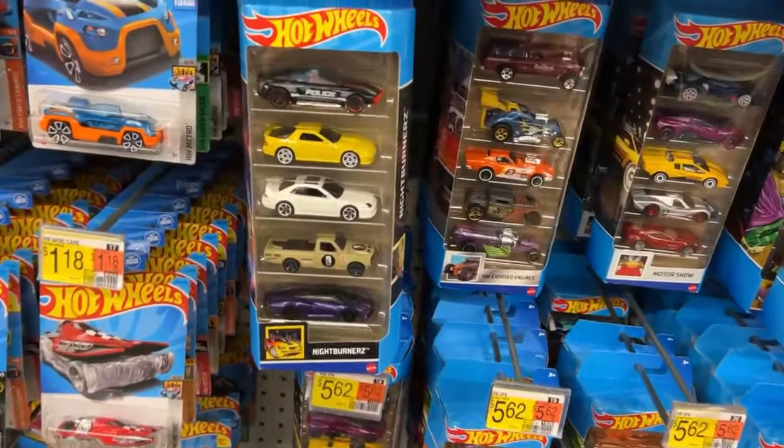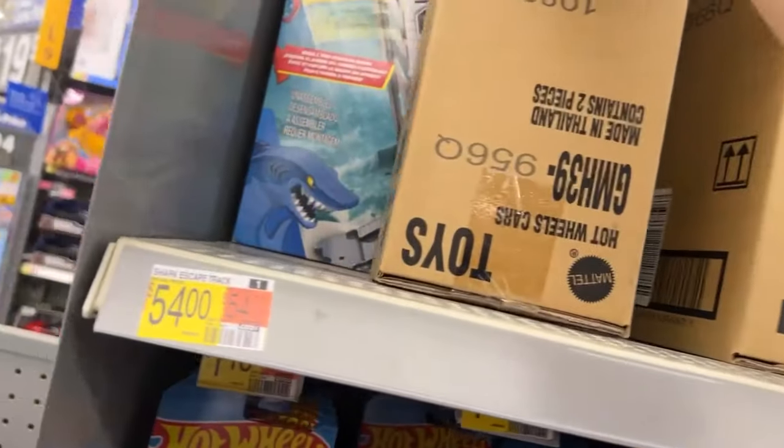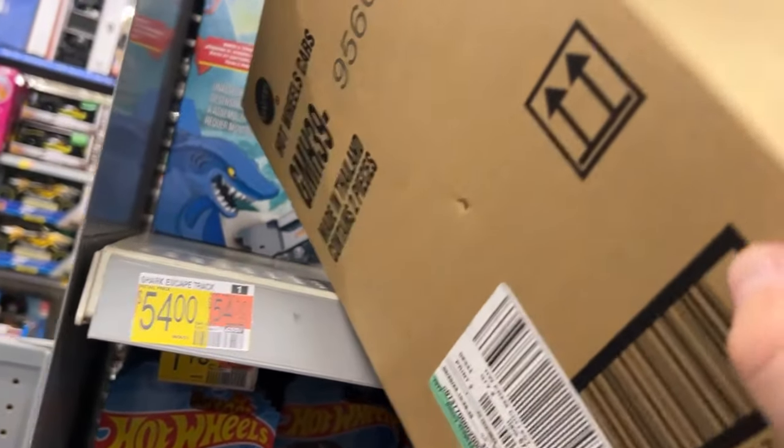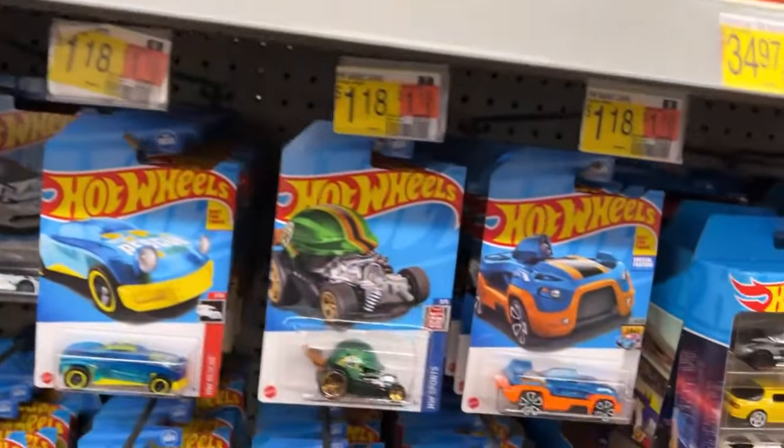Let's go see what Kelly has found. If I find anything I'll show it to you. If not I'll look in this box because there's a bunch of other Hot Wheels premium. Hot Wheels car - yeah, it's the same thing as that one. Alright, let's see what Kelly found.